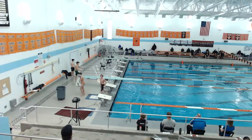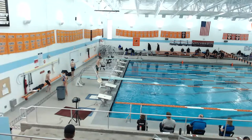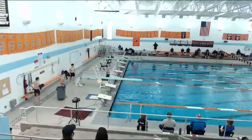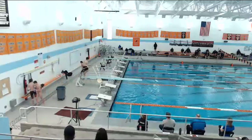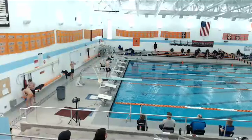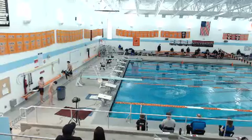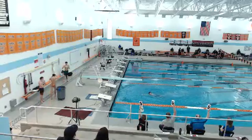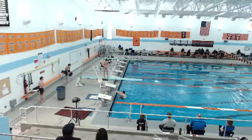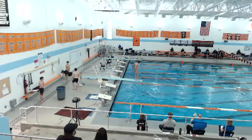This is Gabe with dive 303C, reverse one-and-a-half somersault in the tuck position, DD 2.4. Next diver is Max with dive 202C, back one somersault in the tuck position, DD 1.5. Scores are five and a half, five, five. This is David with dive 5411B, inward dive with one-half twist in the pike position, DD 1.7.